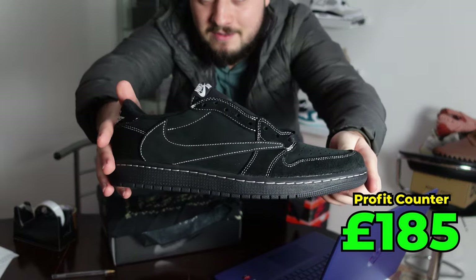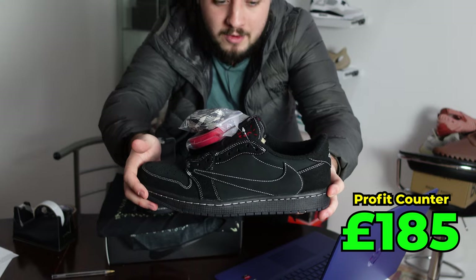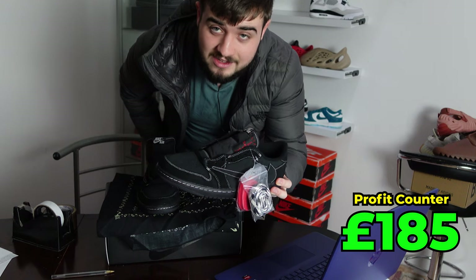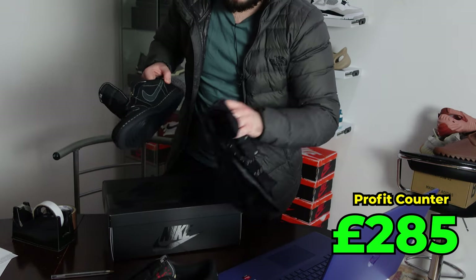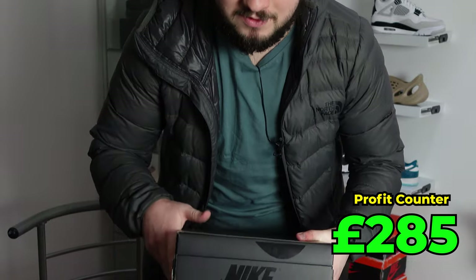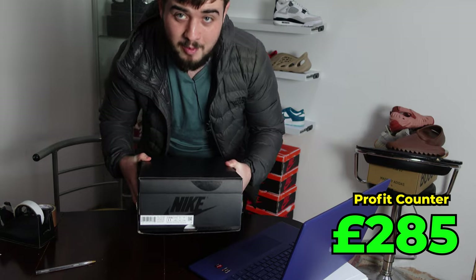Next up we have a big pair — the Travis Scott Phantoms. These are a UK 10, and you would have seen me pick these up in my previous YouTube videos. I told myself not to buy any more, but I bought another pair. These were bought for £600 and I sold them for £700, so a nice £100 profit. You can't keep feelings towards shoes — that was one thing I learned in sneaker reselling.